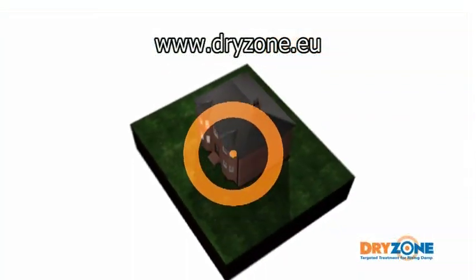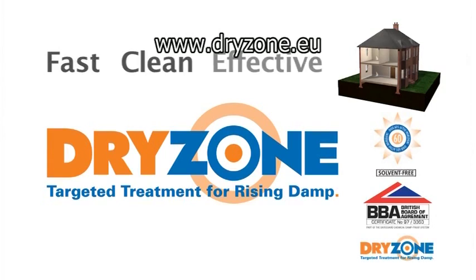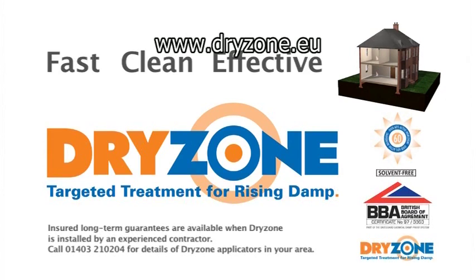Make your house a DryZone. DryZone — the fast, clean and effective treatment for rising damp. Guarantees are available when DryZone is installed by an experienced contractor.